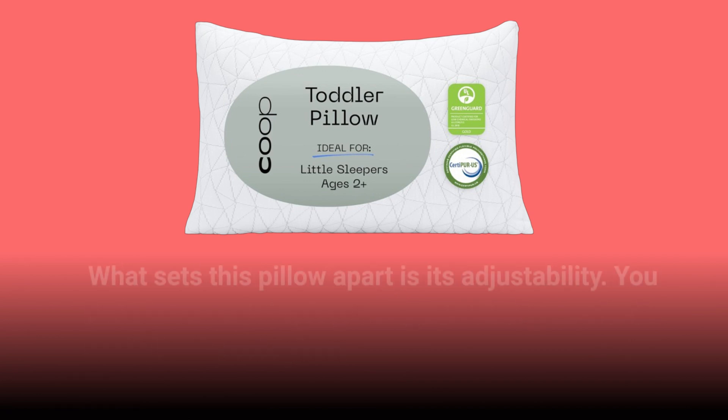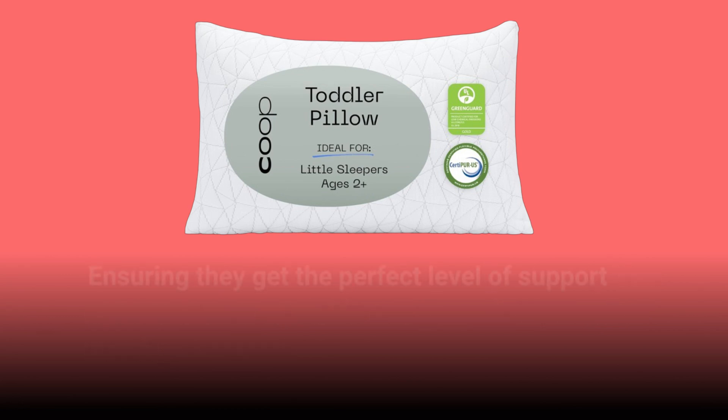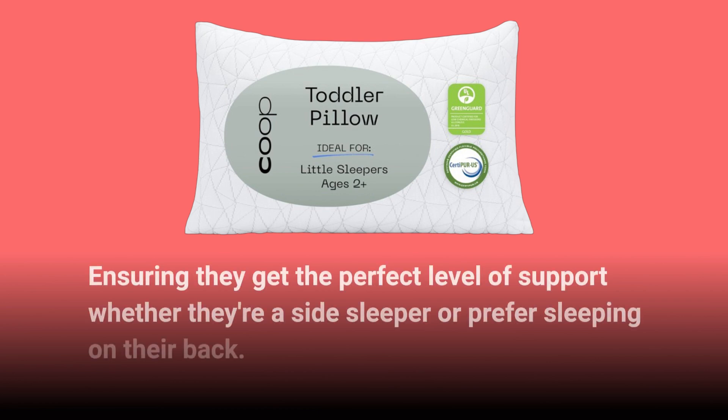What sets this pillow apart is its adjustability. You can customize the fill to suit your child's comfort needs, ensuring they get the perfect level of support whether they're a side sleeper or prefer sleeping on their back.